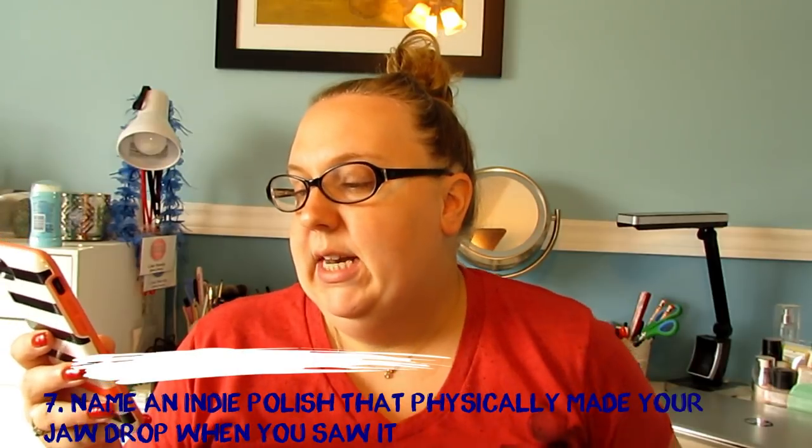Question number six: what indie polish company do you wish you owned every bottle or collection from? I would definitely say Tonic. I have a lot of Tonics, but I don't have every one of them, and there are some older limited edition ones I'll never be able to get. If I could own absolutely every single polish that Tonic has put out and will put out in the future, I would be a happy camper.